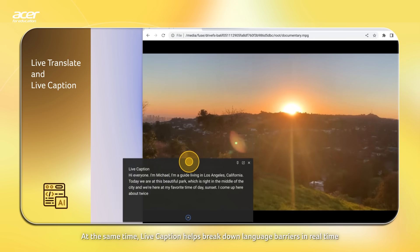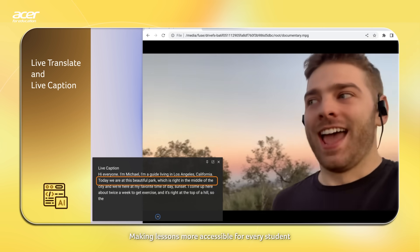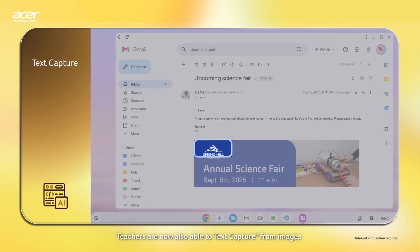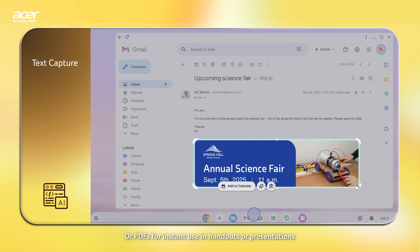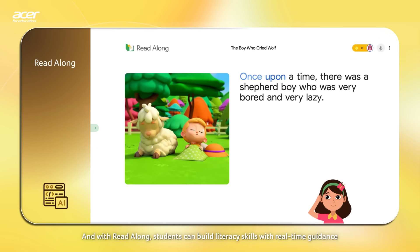At the same time, Live Caption helps break down language barriers in real time, making lessons more accessible for every student. Teachers are also able to text capture from images or PDFs for instant use in handouts or presentations. And with ReadAlong, students can build literacy skills with real-time guidance.